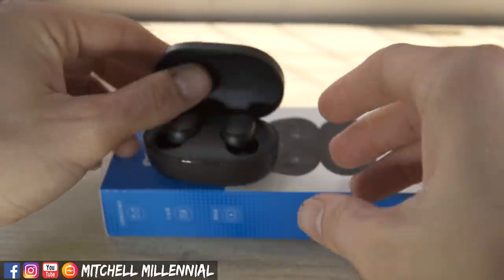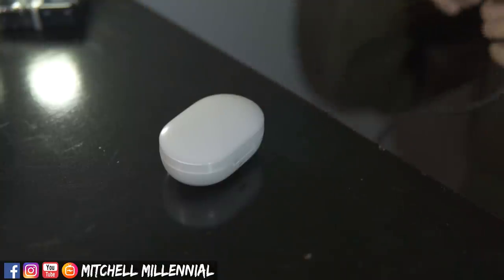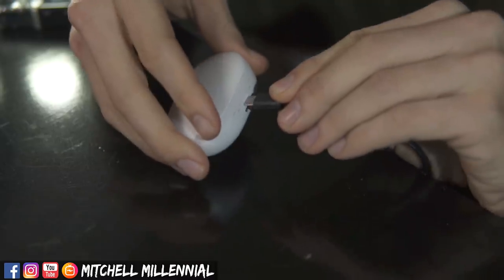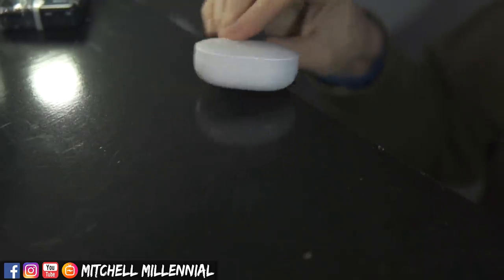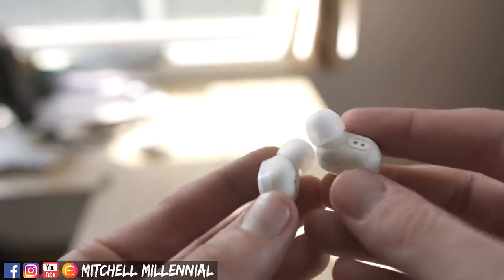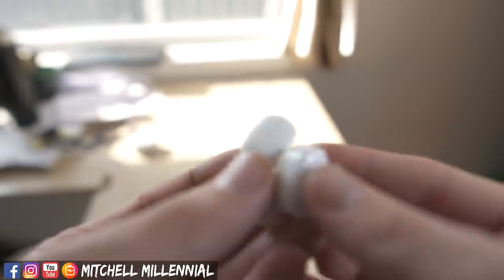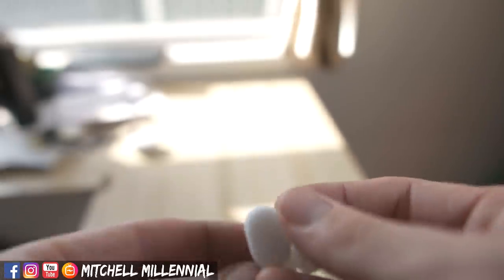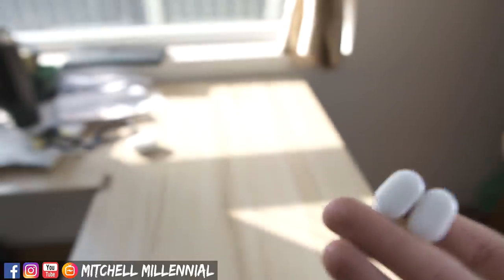Battery-wise, you are looking at almost identical battery performance between the Redmi AirDots and the Xiaomi AirDots. The only difference is that the Xiaomi AirDots use the AAC audio codec, whereas the Redmi AirDots use SBC, and there is a little bit more processing of that audio signal with AAC. So the best battery life might go to the Redmi AirDots.